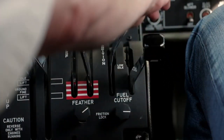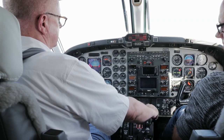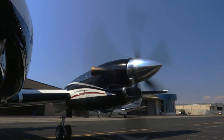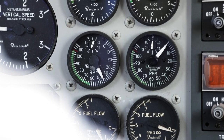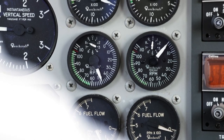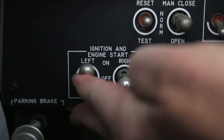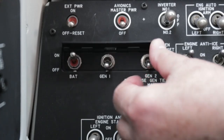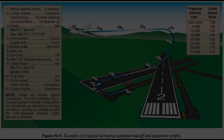A condition where the engine is accelerating more slowly than normal is termed a hung start or false start. During a hung start/false start, the engine may stabilize at an engine RPM that is not high enough for the engine to continue to run without help from the starter. This is usually the result of low battery power or the starter not turning the engine fast enough for it to start properly.